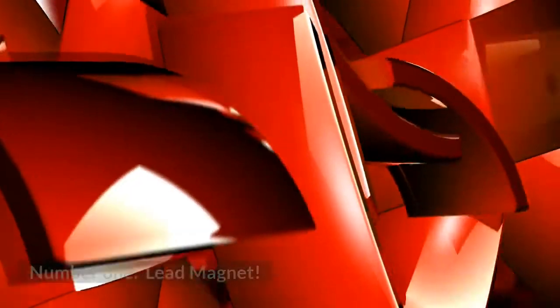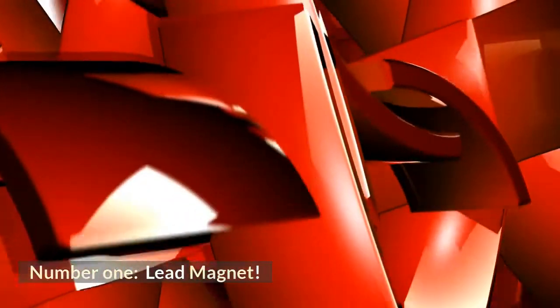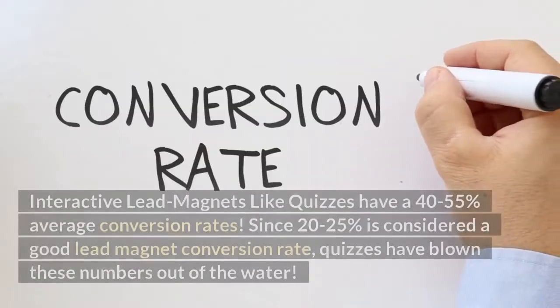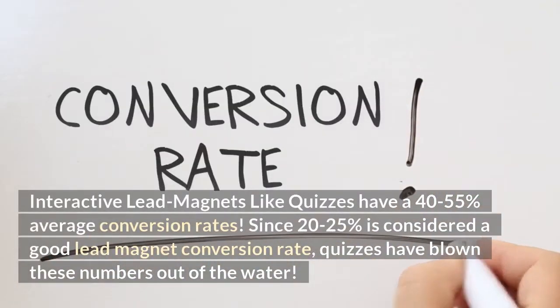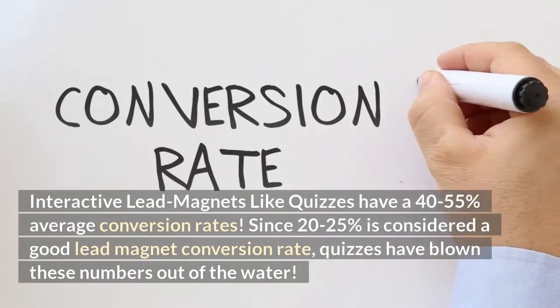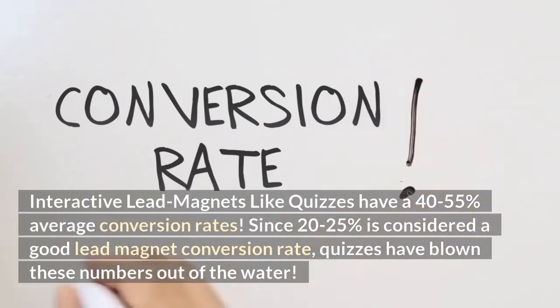How does it work? Number 1: Lead Magnet. Did you know? Interactive lead magnets like quizzes have a 40–55% average conversion rate. Since 20–25% is considered a good lead magnet conversion rate, quizzes have blown these numbers out of the water.